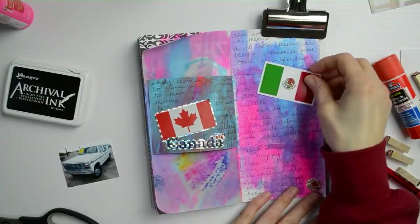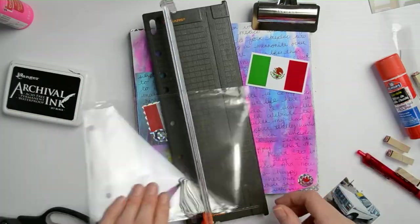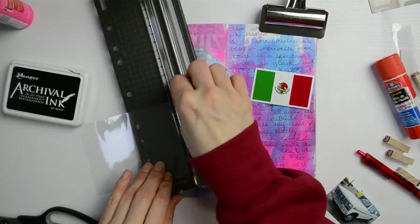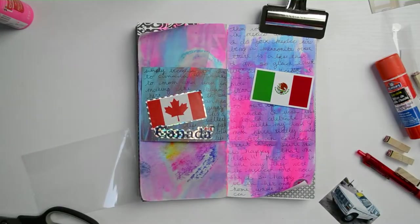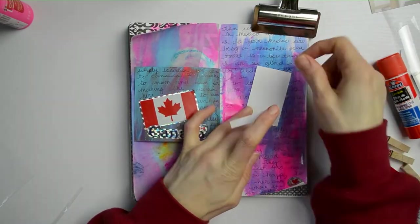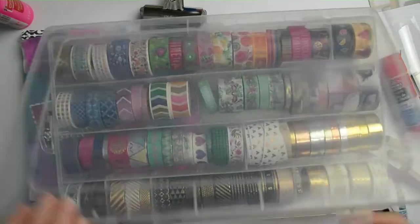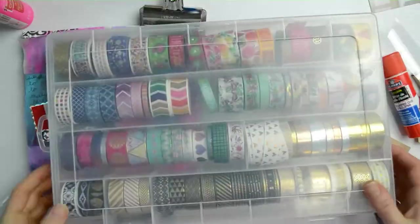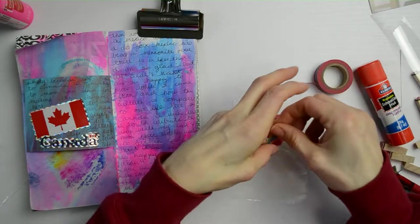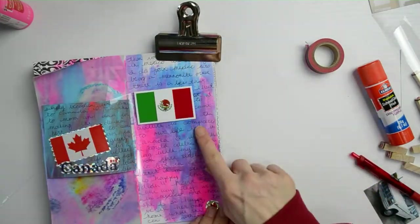I wanted to do a little tip-in, so I save all my packaging — especially if it's clear — it's perfect for journaling. That way I don't have to buy acetate or anything; I just recycle as much as possible. I'm going to cut it up really straight and nice and then try to make a tip-in with the packaging I saved. They're super lightweight and very thin, so they don't really add much depth or bulkiness to your journals. I really recommend recycling — it's always better to use what you have.